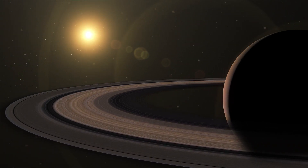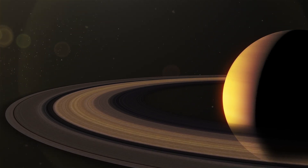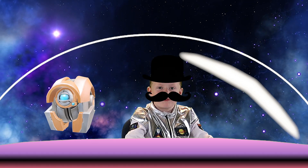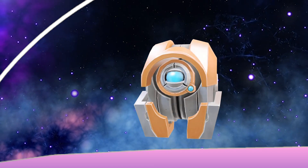Saturn's rings are old, but scientists still don't know exactly how they formed. It's one of space's biggest mysteries. A mystery? I love mysteries. Maybe one day I'll solve it and become a famous space detective. I'm sure your services will be greatly valued.